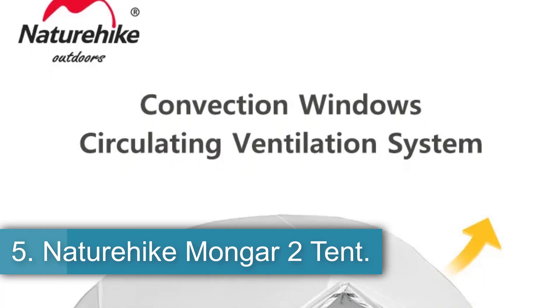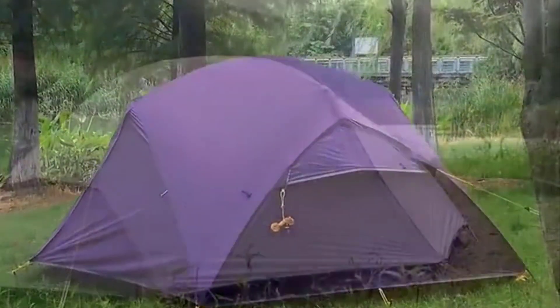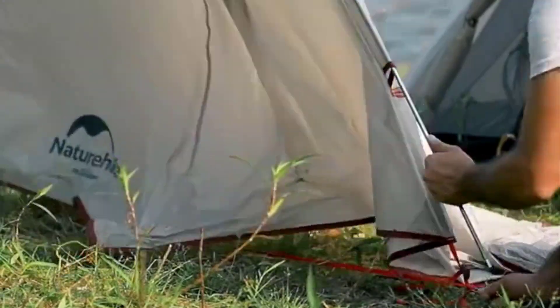Number 5: Nature Hike Emongar 2 Tent. The Nature Hike NH17T006T is a two-person trekking tent designed for three-season use. Made of 20D wire-grid nylon plaid fabric with a waterproof index of over 3,000 mm, this outdoor tent features a double-layer structure with aluminum alloy poles. The tent has one bedroom and is customizable based on user needs. With dimensions of 210 x 65 x 125 x 100 cm and a weight of approximately 1.9 kg excluding tent pegs, it is lightweight and compact, making it ideal for backpacking and camping adventures. The item is from mainland China under the brand Nature Hike, known for its quality outdoor gear.